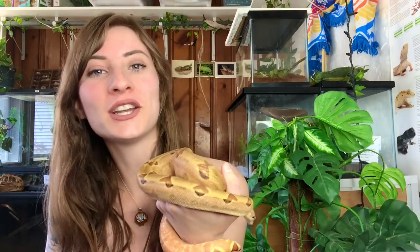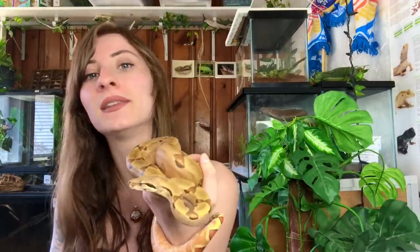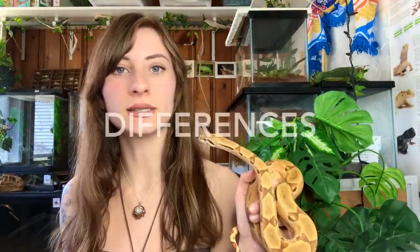Most of you probably already know this: boas and pythons are non-venomous. If you are bitten by a boa or a python, your life is not in jeopardy whatsoever — it may hurt a little bit, but there's no venom in that bite. Those are all of the similarities between the two groups, and now I'll move into the differences.